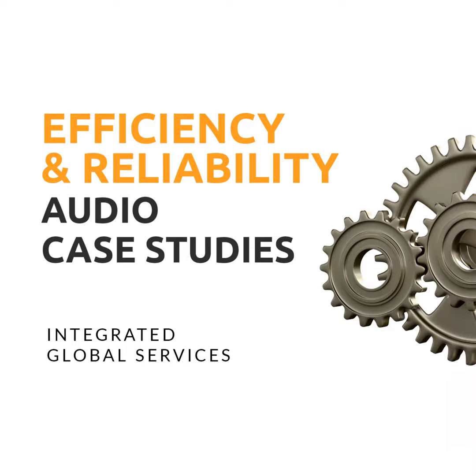In this audio case study, we discuss the implementation and results of a corrosion maintenance strategy employed by one of Japan's leading refinery operators over the last decade.